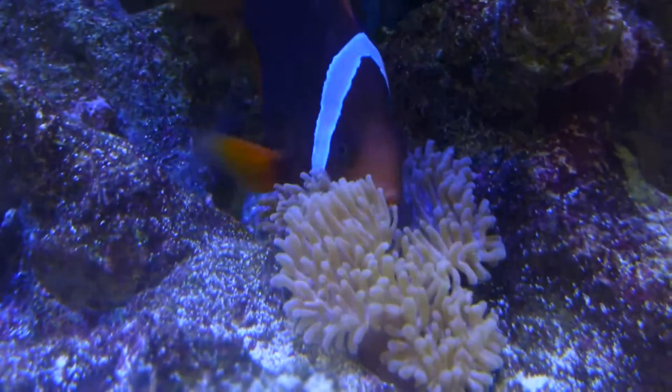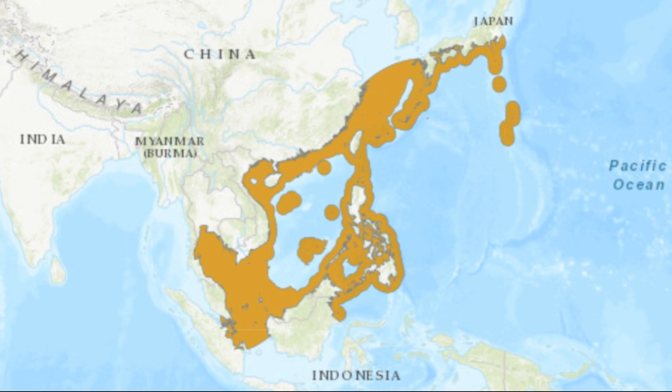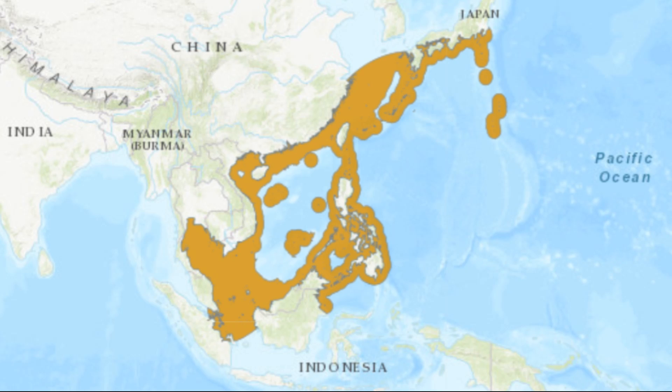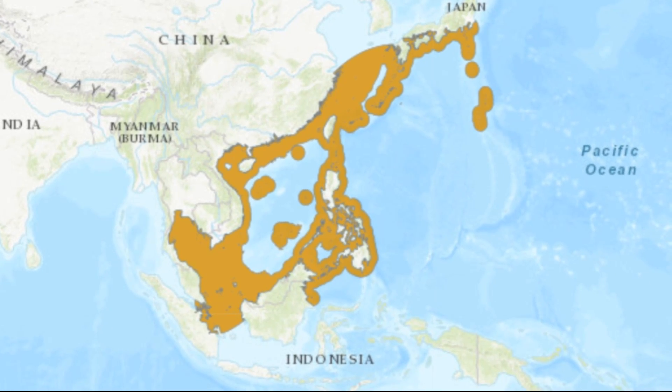The tomato clownfish is a bright-colored species of marine fish. These fish are native to the reefs of the West Pacific Ocean, from Japan to Indonesia, in depths between 3 and 50 feet.